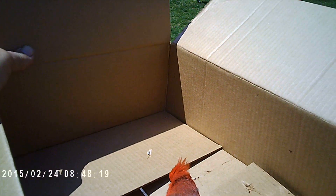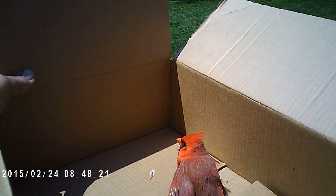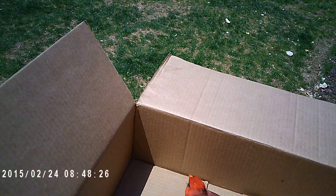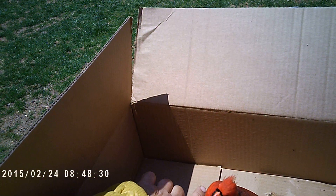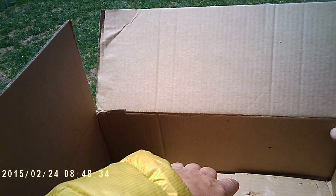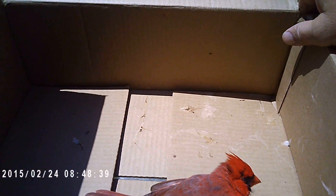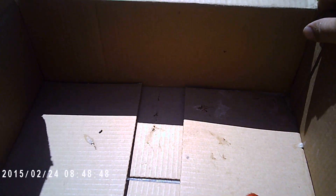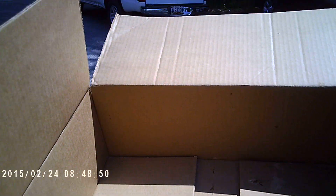I'm just kind of processing this — the feet look okay, kind of freaked out. Just wanted to establish that. The claws are opening and closing.